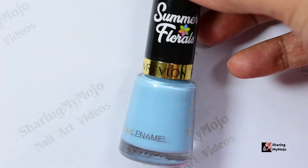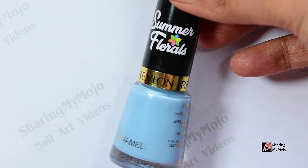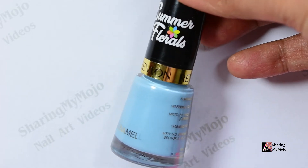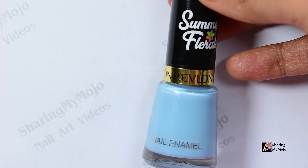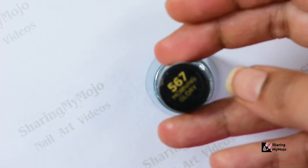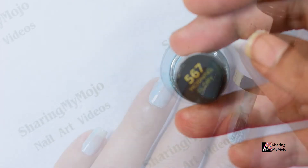Now let me introduce you to this awesome shade of blue nail polish for summers. It is the Ravenon nail polish from the Summer Floral collection, and it is the shade Morning Glory in number 567. If you want to buy this nail polish, I'll make sure to provide all its details in the description box.